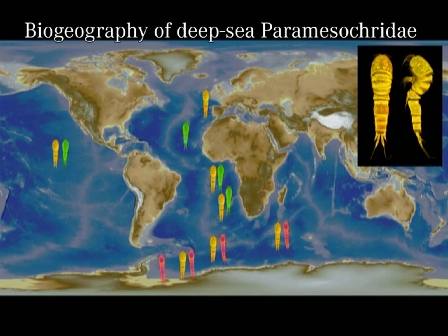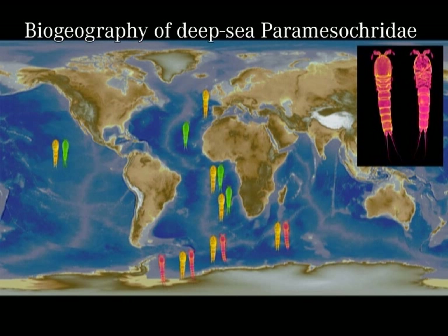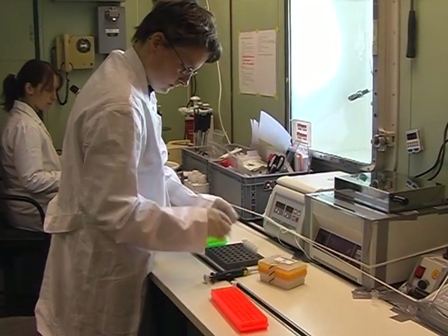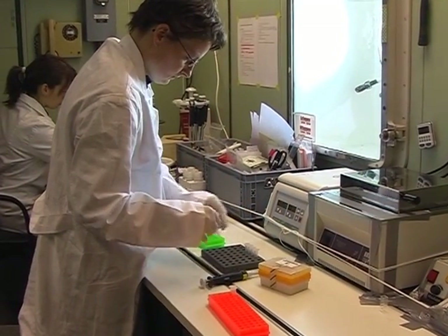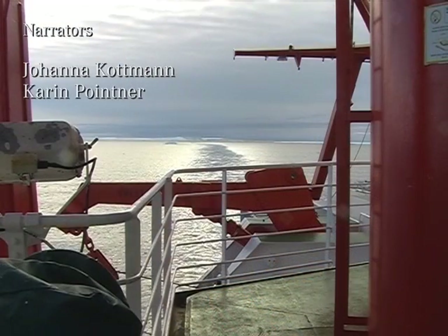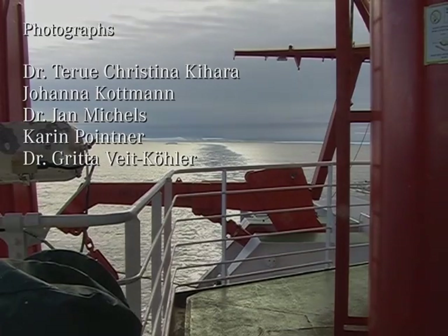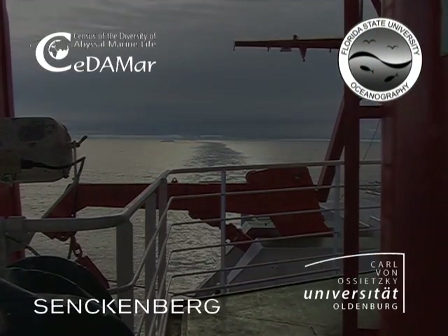Our new species show that benthic deep-sea copepod species can have geographic distributions that extend over thousands of kilometers. Therefore, submarine ridges and canyons do not appear to be barriers to dispersal of those species. Future research programs should add genetic investigations to confirm our morphological results. However, the fact that these tiny animals can be found nearly worldwide shows that their dispersal strategies are very effective.